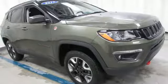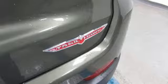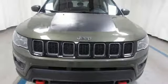Manual tilting steering column, engine auto stop start feature, aluminum wheels, electronic shift on the fly and automatic transmission. You need to drive it to believe it.